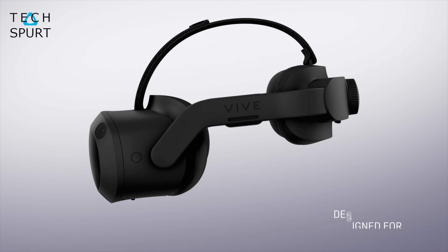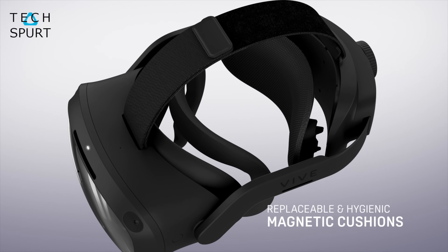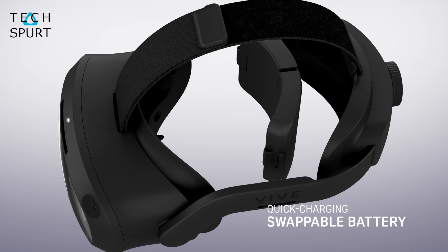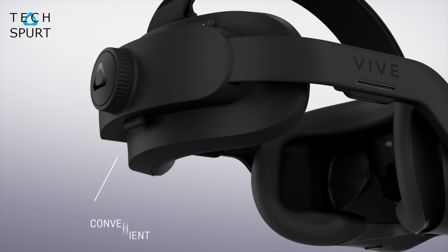The Vive Focus 3 is powered by the Qualcomm Snapdragon XR2 chipset, the same as the Oculus Quest 2, but offers much sharper visuals and a sleeker design. HTC has built the battery into the back of the headset to help balance the weight, and it's actually a swappable battery, which is quite handy if you're going to have the headset on all day at your place of business.